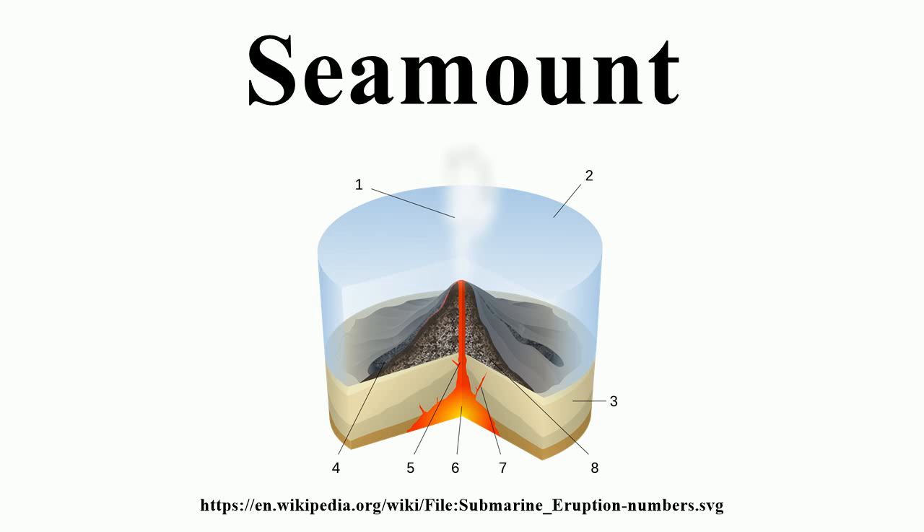Most seamounts are built by one of two volcanic processes. Volcanoes near plate boundaries and mid-ocean ridges are built by decompression melting of rock in the upper mantle; the lower density magma rises through the crust to the surface. Volcanoes formed near or above subduction zones are created because the subducting tectonic plate adds volatiles to the overriding plate that lowers its melting point. This has a profound effect on eruptive materials: lava flows from mid-ocean ridge and plate boundary seamounts are mostly basaltic, whereas flows from subduction zone volcanoes are mostly calc-alkaline lavas. Compared to mid-ocean ridge seamounts, subduction zone seamounts generally have more sodium, alkali, and volatile abundances, and less magnesium, resulting in more explosive, viscous eruptions.